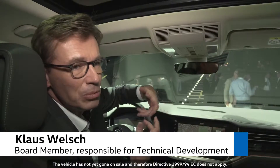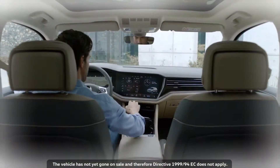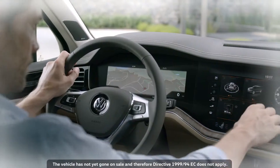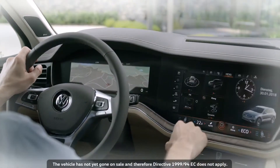It's the next generation in terms of operation, infotainment and connectivity. It's freely configurable, similar to a smartphone. You can shift everything around the way you like it and assign your favorite functions to the function keys.